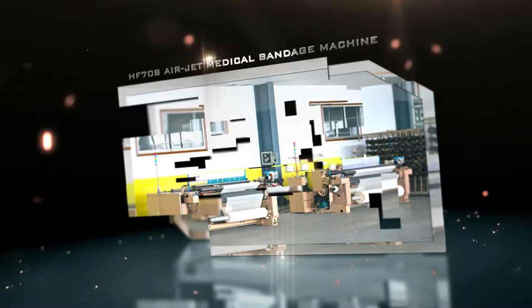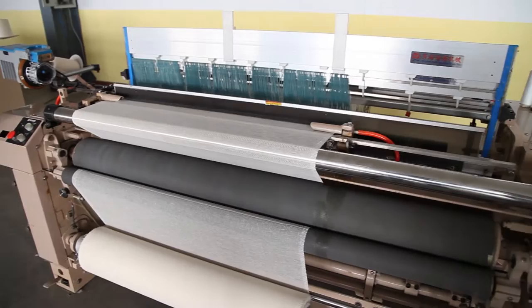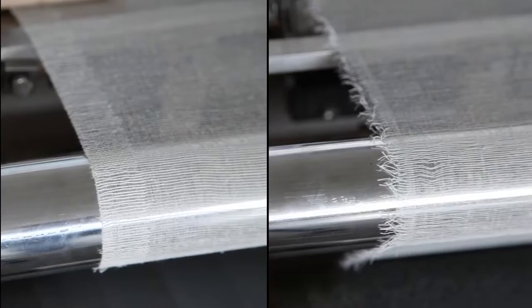HF-708 is an air jet loom for medical bandage machines. Products like the water jet loom series, available in various widths from 150 cm to 340 cm, and the air jet medical bandage machine are remarkable in terms of technology and quality.